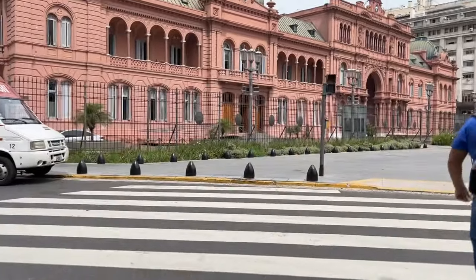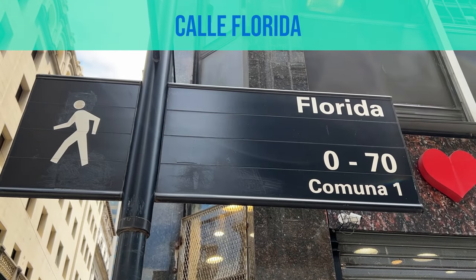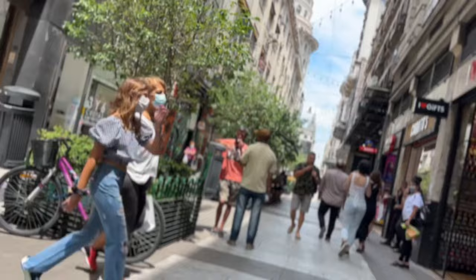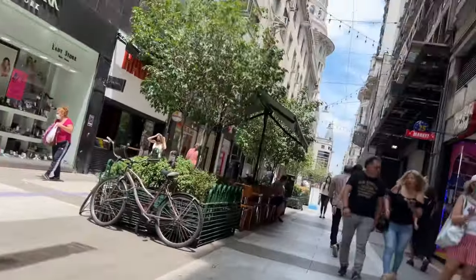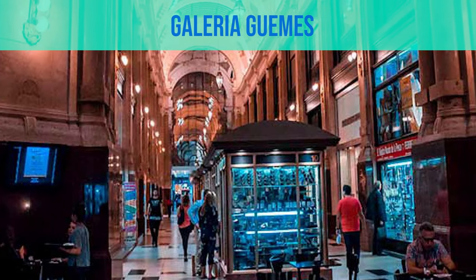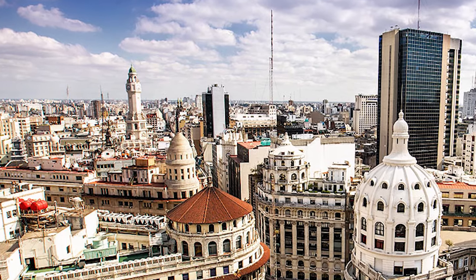After spending time in Plaza de Mayo, we're gonna head over to Calle Florida — Florida Street. This is a pedestrian street so no cars. For lunch, we're going to a place right along Calle Florida called Güemes Gallery. You're gonna go to the elevators on the right side to the sixth floor and there you can find a really cool rooftop bar.